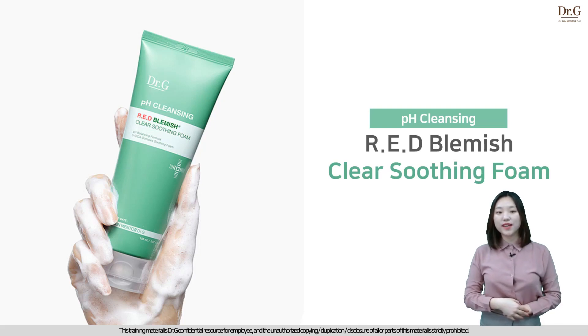Hello, this is Libby from Dr. G Healthy mild multi-cleansing solutions, pH cleansing range.